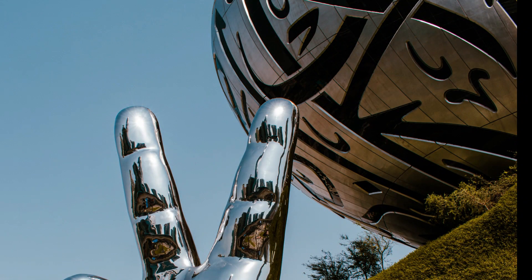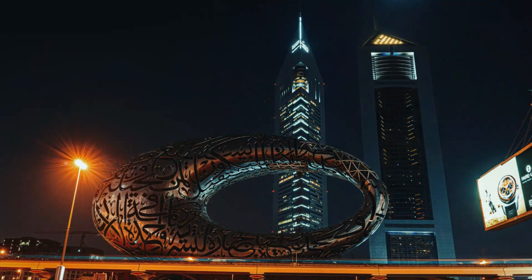It is an interactive and immersive space that offers visitors a chance to explore how technology can be used to solve some of the biggest challenges that we face as a species. The museum is a unique blend of science, art, and design, and it features exhibits that are both educational and entertaining.